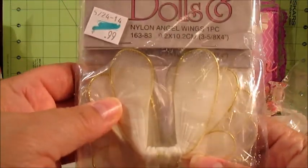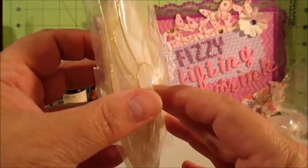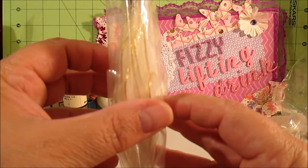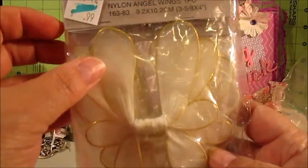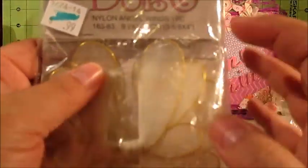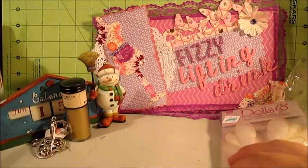Then I found this bag of nylon angel wings. It's got one, two, three, four, five — six packages of doll wings. I guess that's six doll wings because it says one piece here. And it was only 99 cents for those.